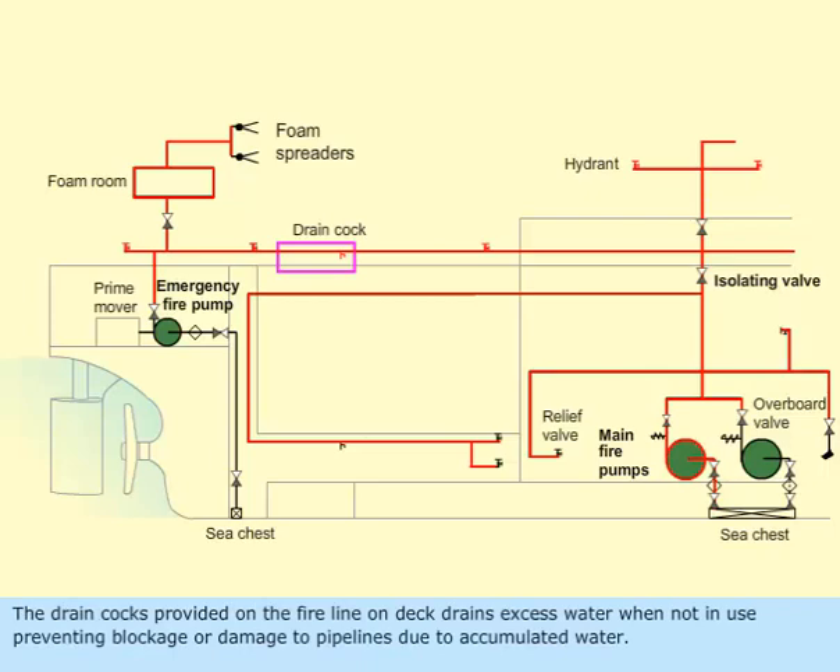The drain cocks provided on the fire line on deck drain excess water when not in use, preventing blockage or damage to pipelines due to accumulated water.